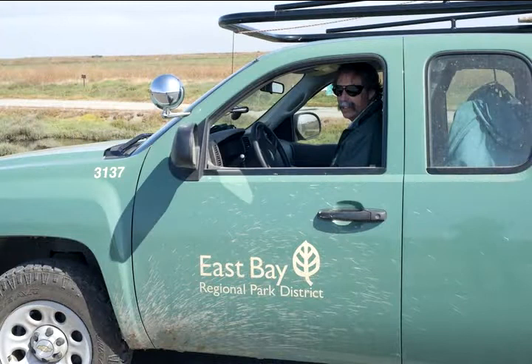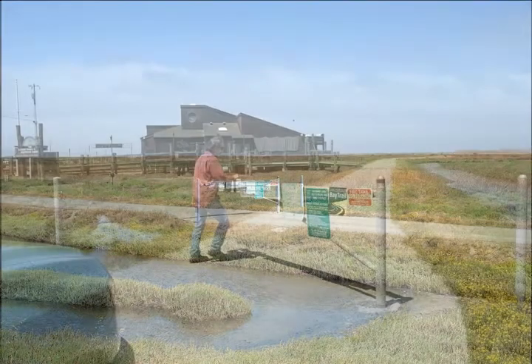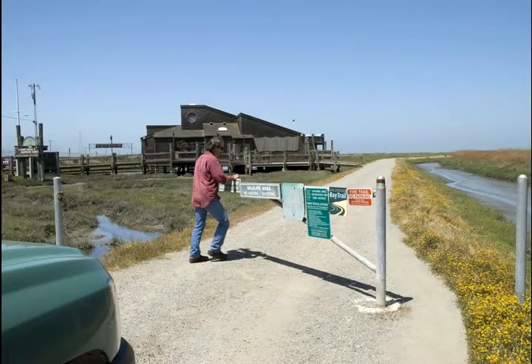This is Dave Rensche, wildlife biologist with East Bay Regional Park District. We're at the Hayward Regional Shoreline, home of Terntown, the recovery site for our imperiled California least tern.